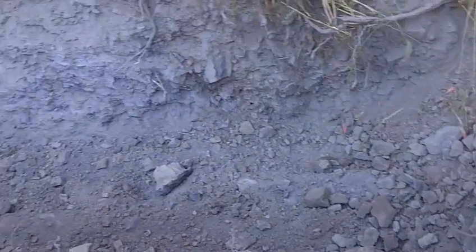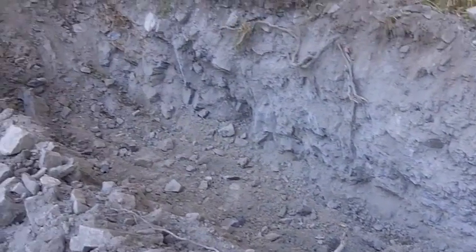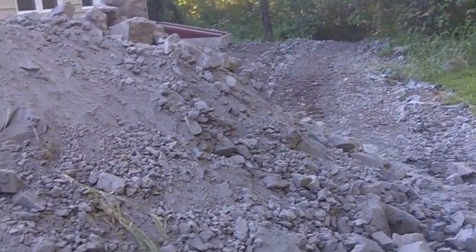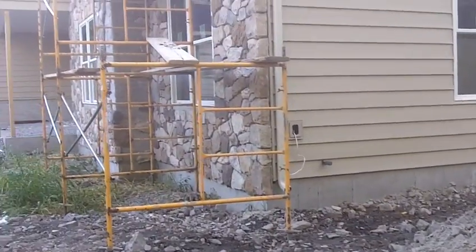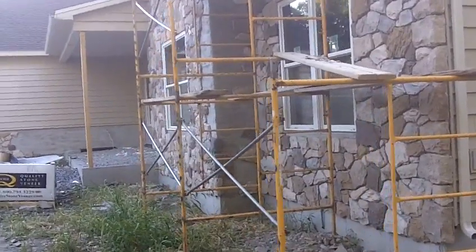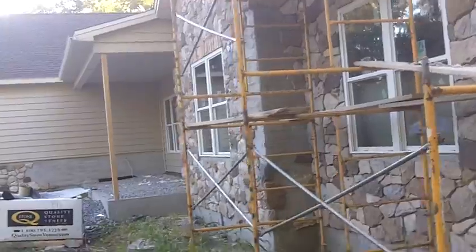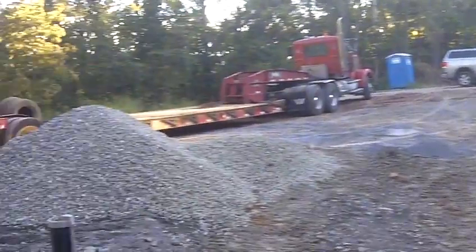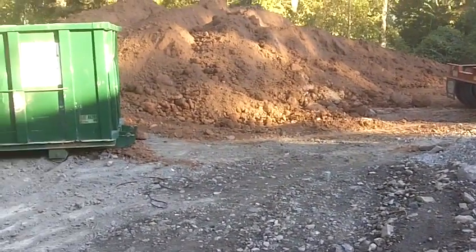Come over here — this is one of the holes, and this will be where the thousand-gallon propane tank goes. More rocks we're digging up. Good look at the outside there with the stone, but we saw some of this in a previous video. That's the state of the Reed Ranch, September 14th.